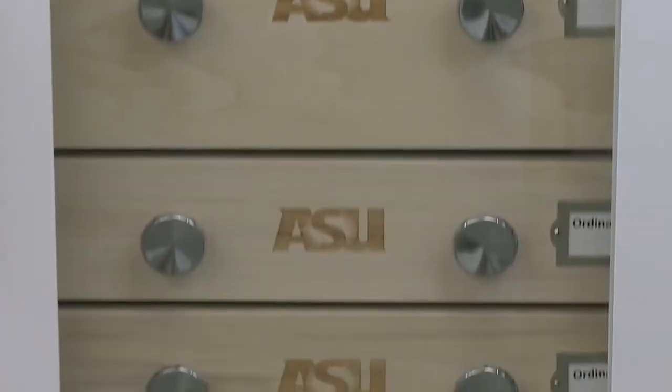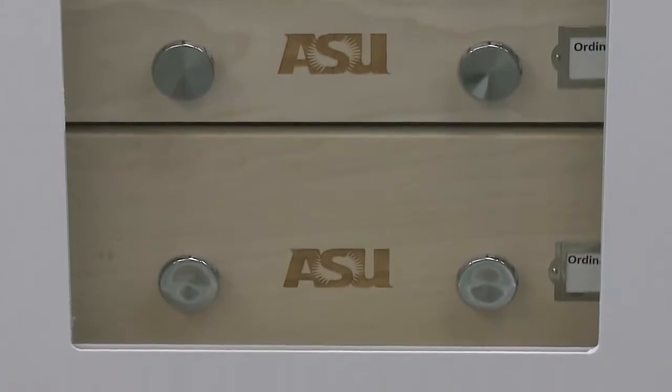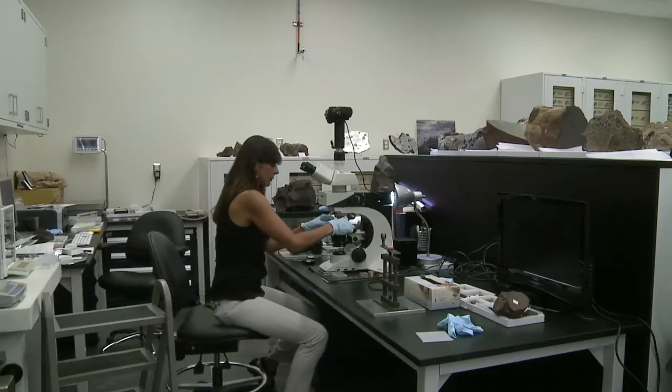But Arizona State has in its own right a really, really fantastic meteorite collection. We're in their class. Meteorite researcher Minakshi Wadhwa shaved off a minuscule piece of the meteorite to study it close up.